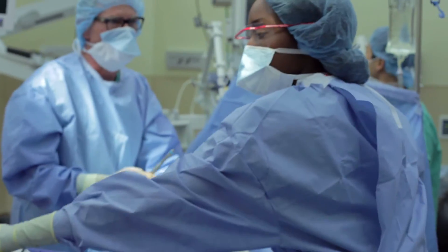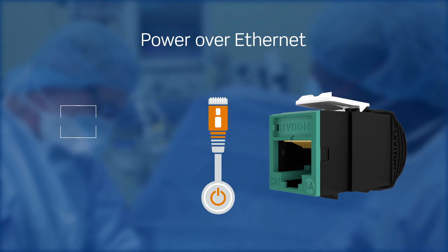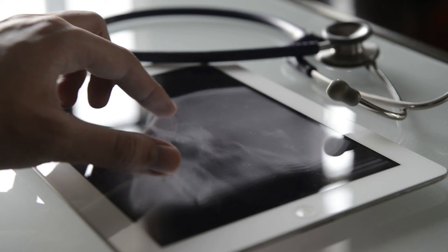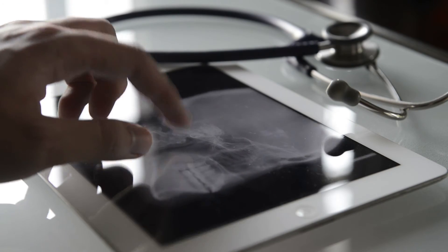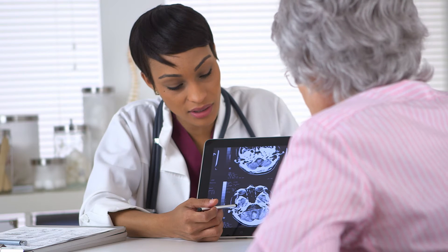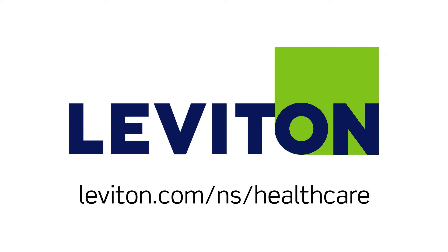Atlas X1 also leverages Power over Ethernet technology to eliminate redundant cabling for faster deployment and increased cost savings. Atlas X1 is an ideal solution for supporting strong, dependable wireless networks across various clinical environments. For more information on how Leviton Healthcare Network solutions can support patient comfort, visit Leviton.com/NS/healthcare.